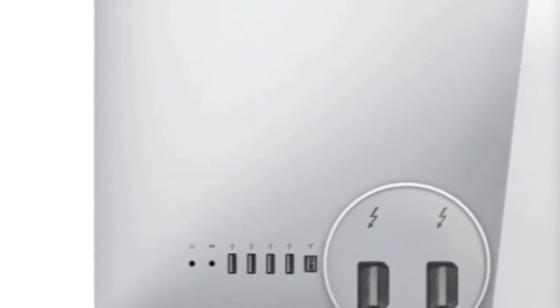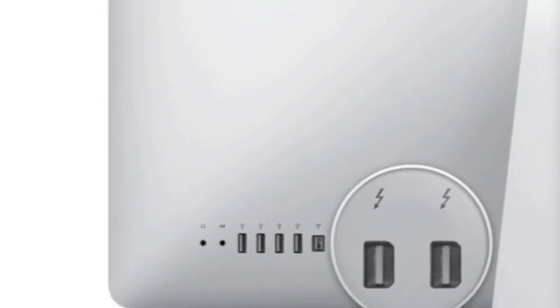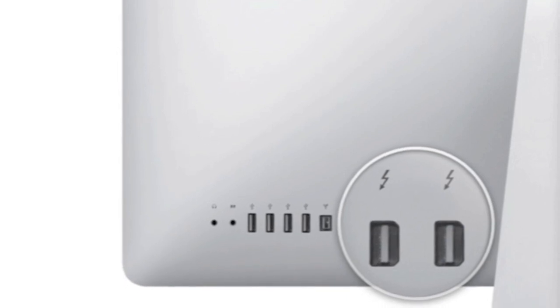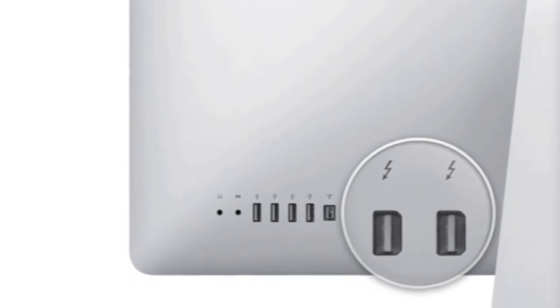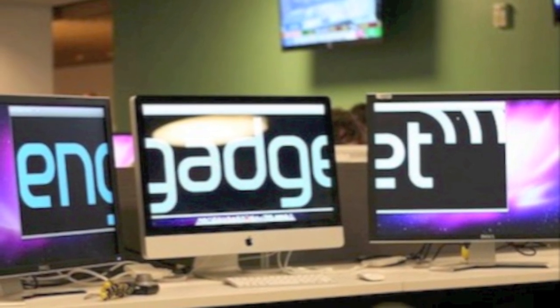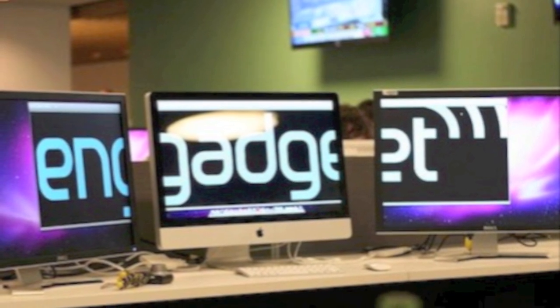The 21.5-inch iMac has a single Thunderbolt port, while the 27-inch iMac features two Thunderbolt ports, which allows you to drive two external monitors at the same time. Engadget did a review of the new iMacs and took a picture, shown here, of the iMac with two Thunderbolt ports supporting two displays.